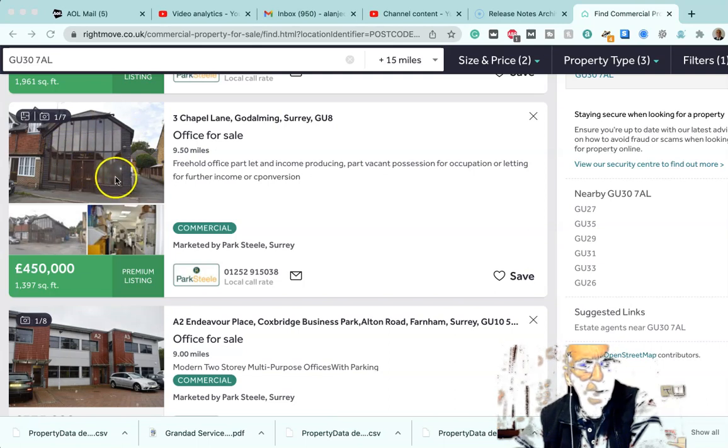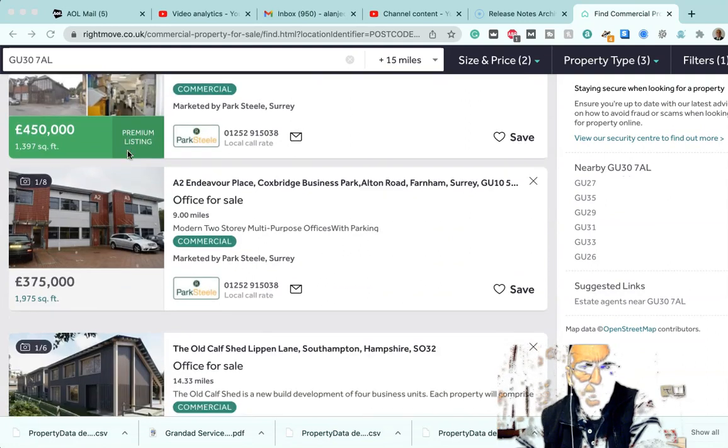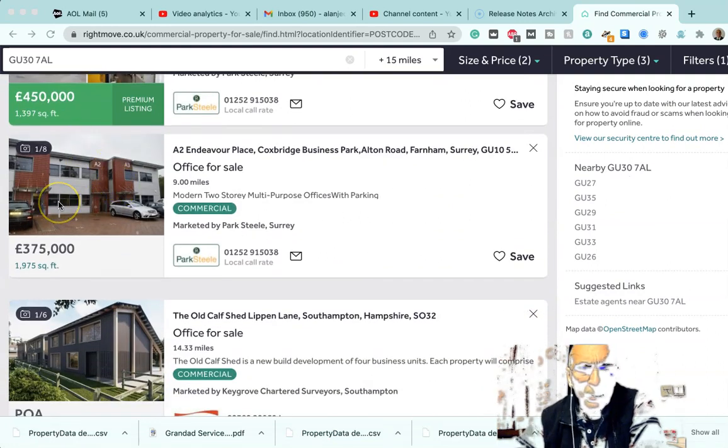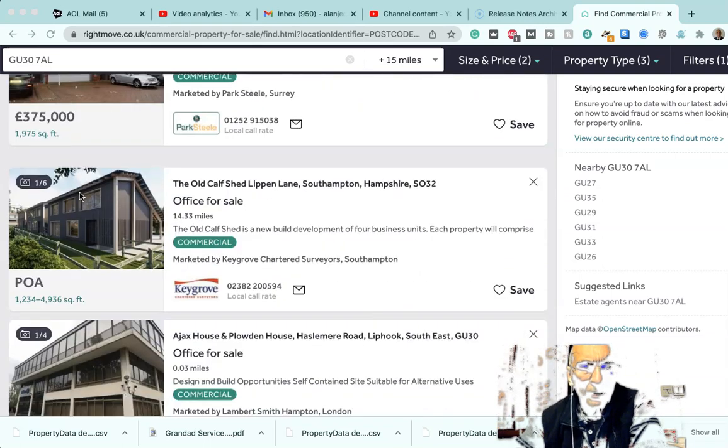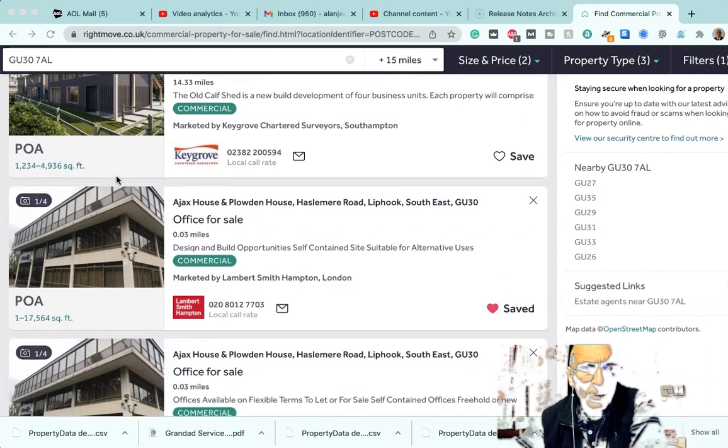The Godalming one has more of a modern sort of look to it but we can investigate how easy it would be to convert to residential. The next one I don't think is suitable — this is an office on an industrial type park. Although in theory you can do permitted development on it to residential, I don't think that's suitable, so we say no to that one. This one is the old calf shed, Liphook Lane, Southampton — new build development for business units, not suitable for residential conversion.